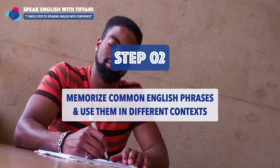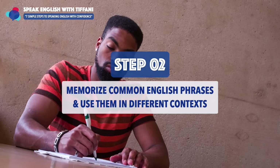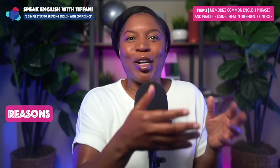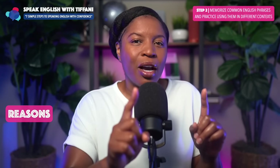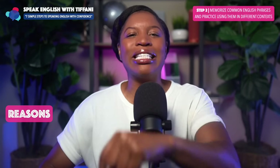Step number two — another important one: memorize common English phrases and use them in different contexts. Notice it's not just memorizing the phrases — it's practicing and using them in different contexts.